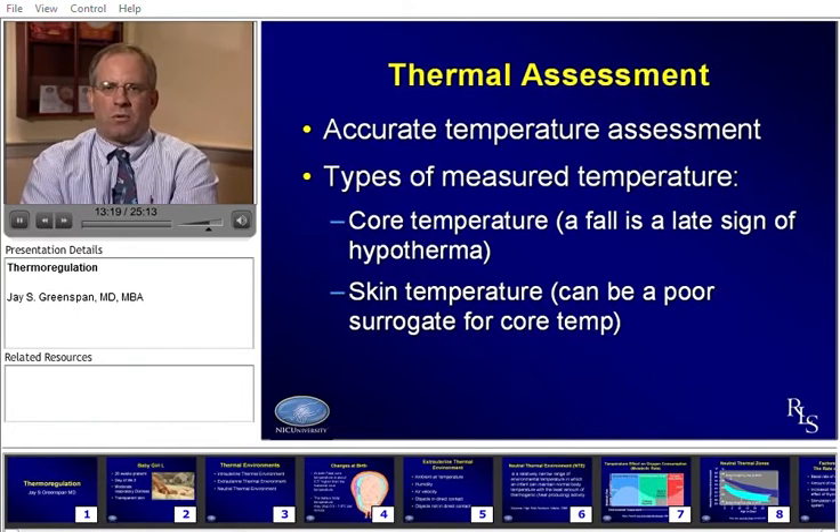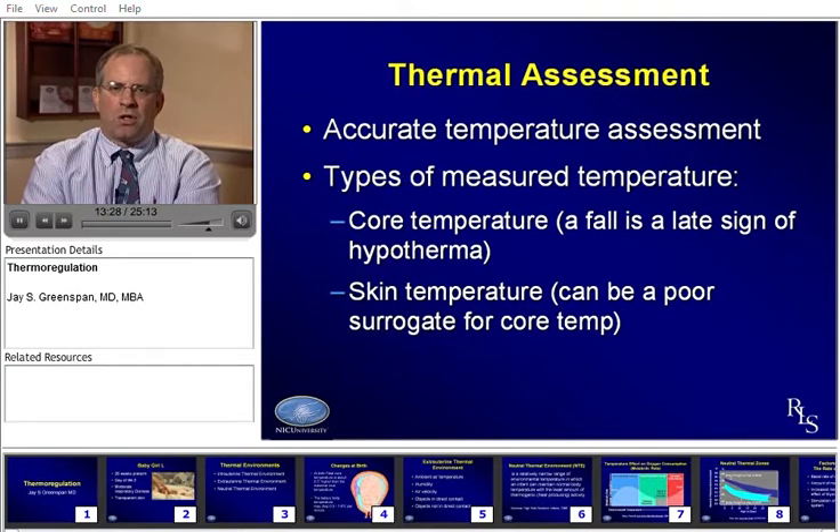How do we assess the baby's thermostatus? This is more challenging than one might think. It's very important to get an accurate temperature, but where do you get it? Getting a core temperature — for instance a rectal temp — can be important, but a fall in core temperature can be a very late sign of hypothermia. You don't want to be catching a baby when the core temperature is already down. You want to catch them before they've engaged all their compensatory mechanisms and are wasting energy. Skin temperature is important to monitor but can be a very poor surrogate for core temperature.